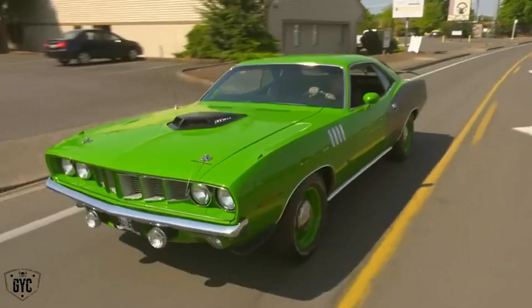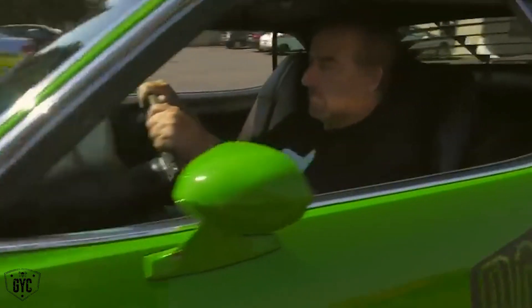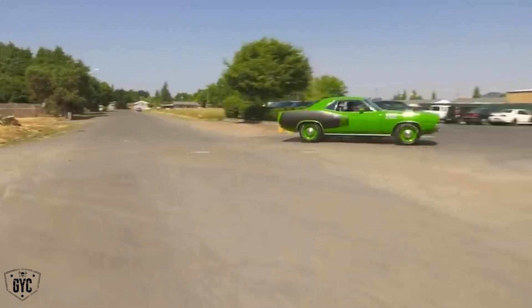This car handled better, stopped better, and accelerated better than any Mopar I had ever done in the past. And you got to experience it with me on this week's episode of Motovatin'.